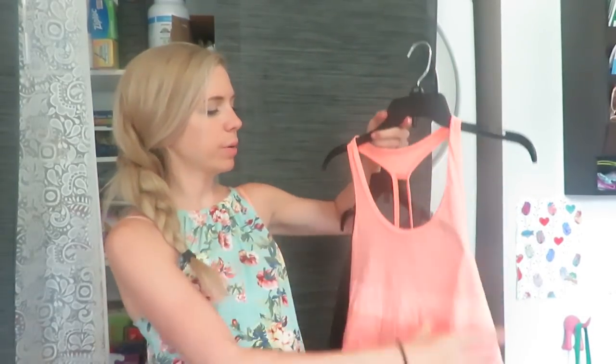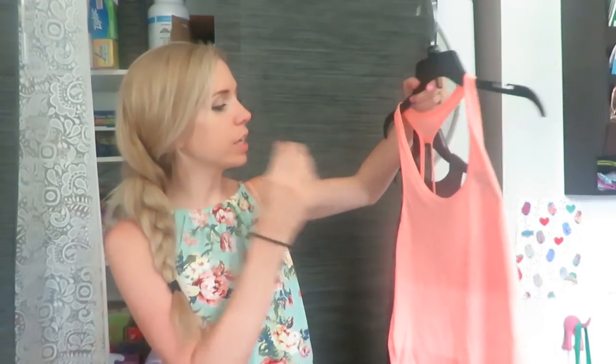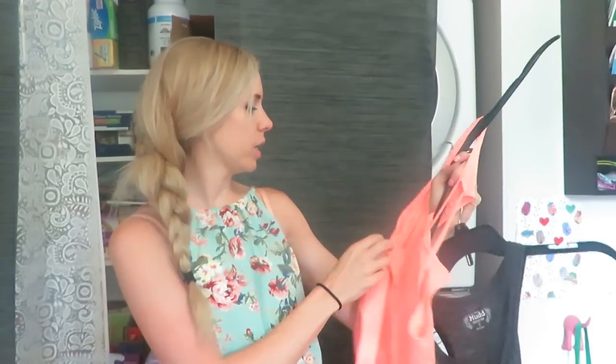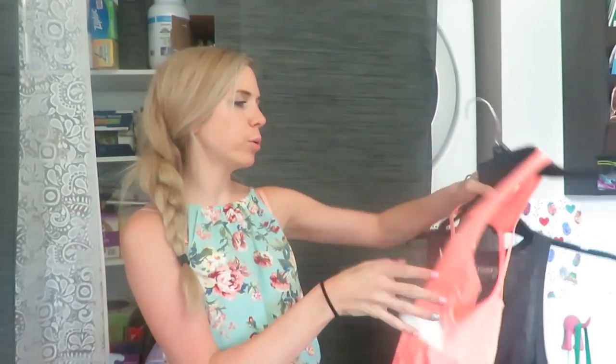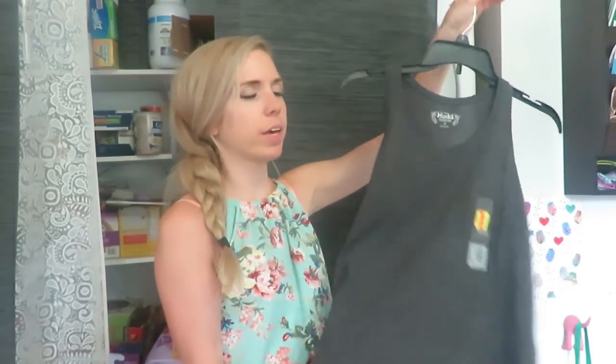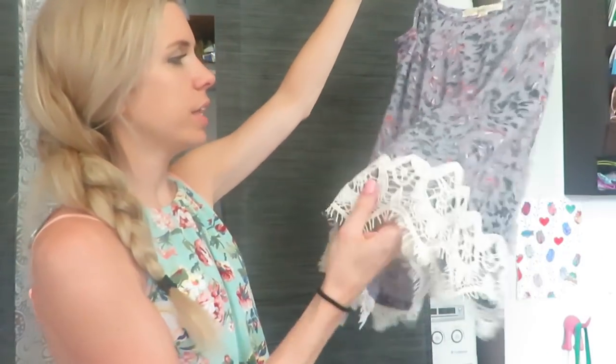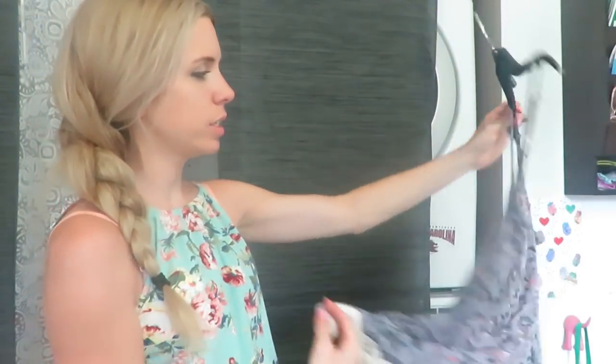Couple more things. This one I can wear like to the gym, it's really comfy. It's extra small, looks kind of big, but I just love this color. $4. And then just a plain gray tank top, $3. I feel like I could wear this with a lot of my leggings and it's really super soft. And this flower one with like the lace on the bottom, little tank top.